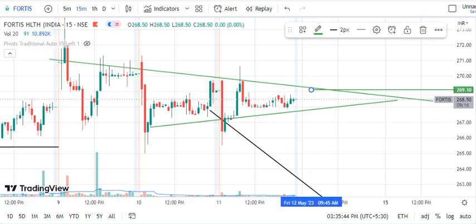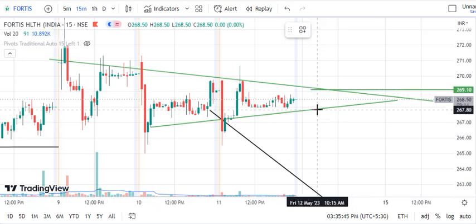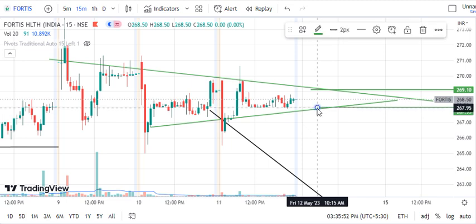This upside level is 269.15, and the downside is around 267.95. We will work with these two levels, and multiple times we can run trades with this setup.